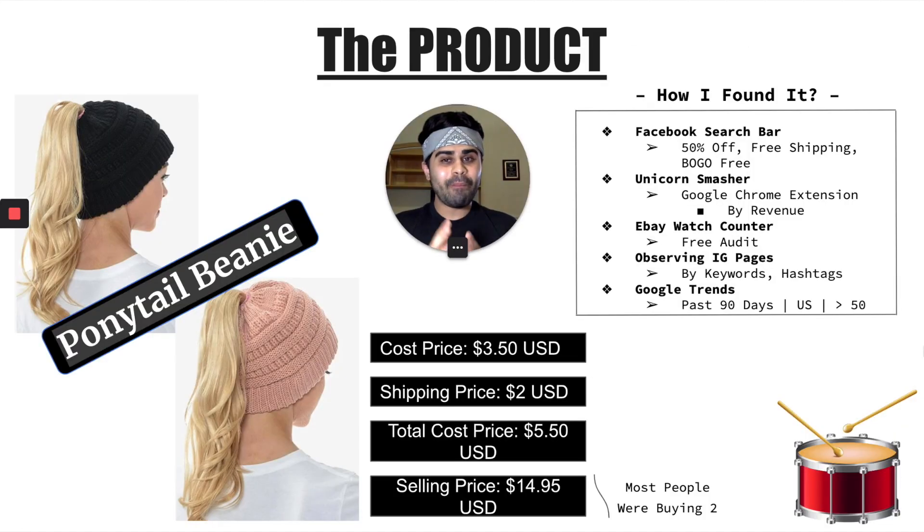And if you can get a drum roll — my product was the ponytail beanie. If you've been in the space for a while, you may or may not have seen this product. It did really, really well in 2019 as well. Basically, it's a hat with a hole in the back so women with long hair can pull their hair out without it getting messy. So it's nice and stylish, it was very trendy, and it really caught my eye right from the get-go.